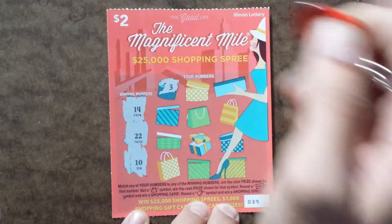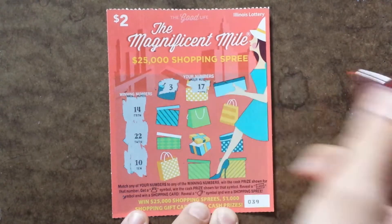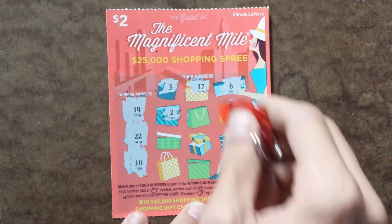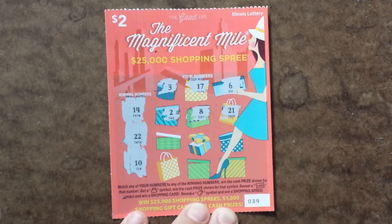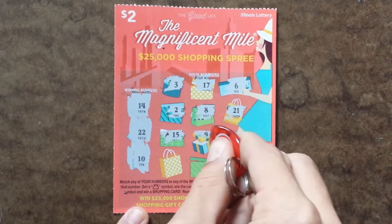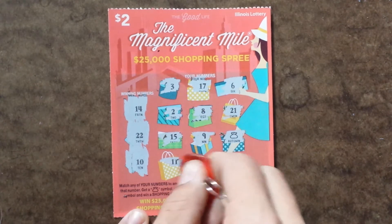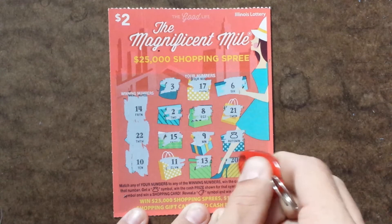I'm sure these numbers are just by the boxes. So we got 3, 17, 6 — nothing. Going down here to a 2, 8, 21 — nothing. 15, 9 — auto win right there. And then we got an 11, 13, and a 20.